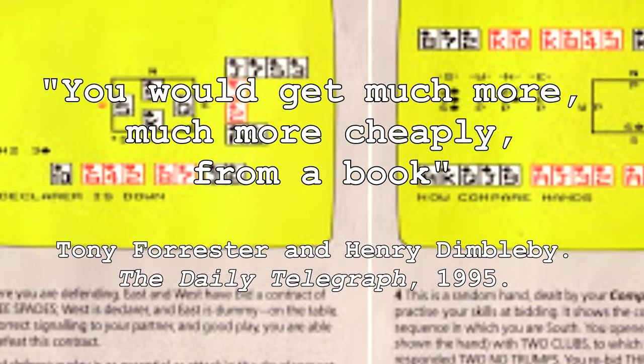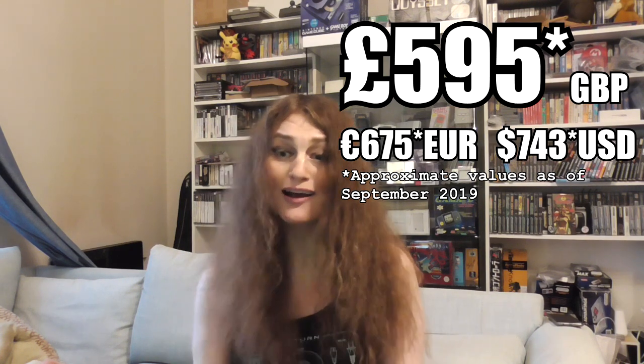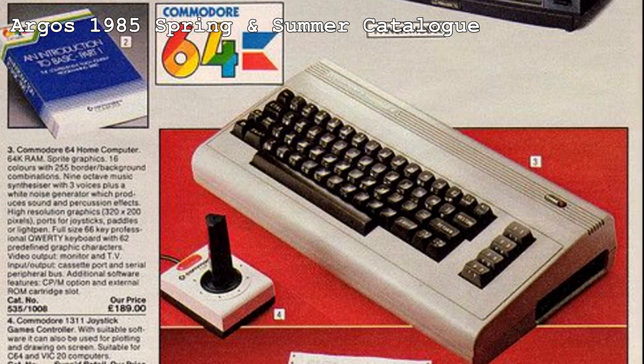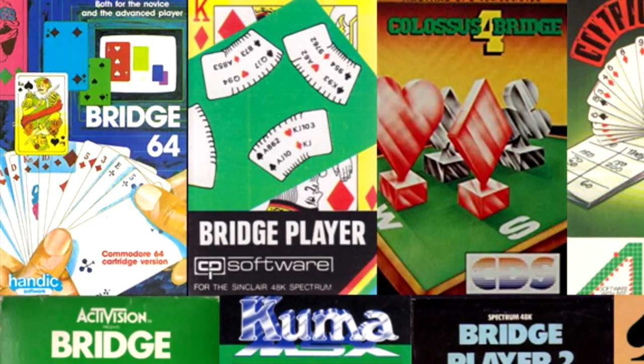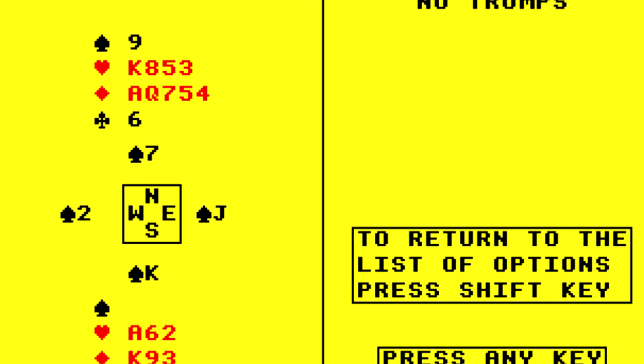And that you would get much more, much more cheaply from a book. And that brings us to the price. If this were a budget system, some of its flaws could maybe be excused — although the lack of sound is completely inexcusable. This thing sold for £199.99, which adjusted for inflation is nearly £600 in today's money. £600 — and all it can do is play bright yellow silo Bridge. And this only includes one cartridge; if you want more, you're going to have to pay extra. In 1985 you could get a Commodore 64 for £200, and if you really wanted to learn or play Bridge on a computer, there were Bridge programs for those — like Bridge Master with Terence Reese, released in 1983, which looks very similar to the Bridge Companion with that bright yellow cornea-bothering aesthetic.